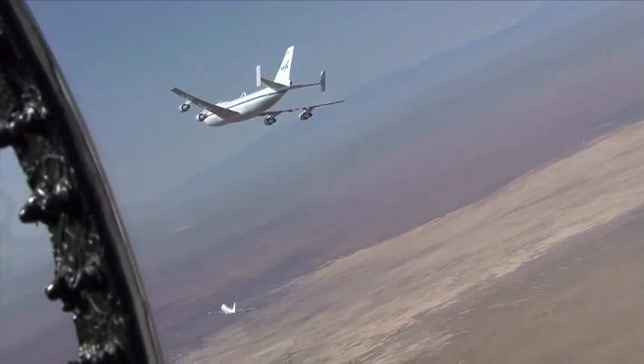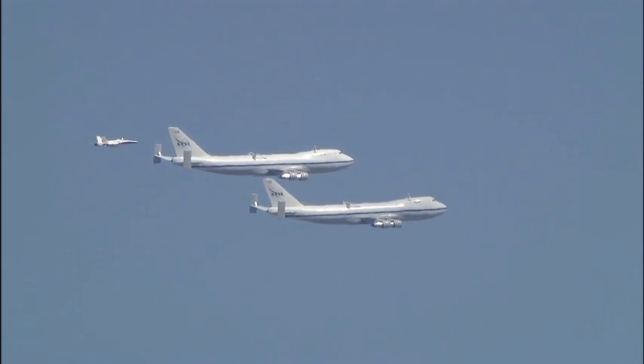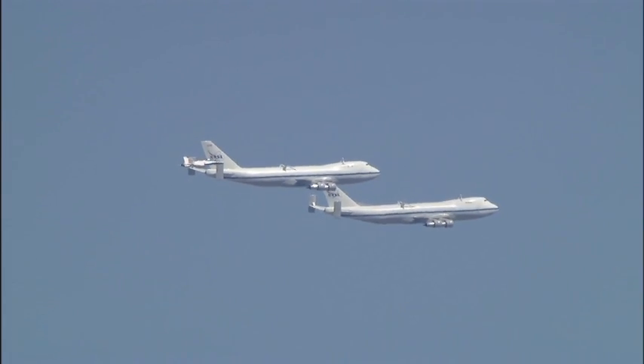NASA Dryden photographer Carla Thomas eagerly took the opportunity to capture still and video imagery of the two aeronautical giants from a NASA F-A-18.